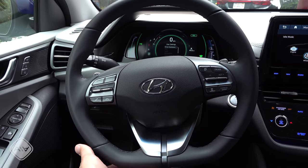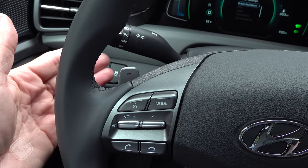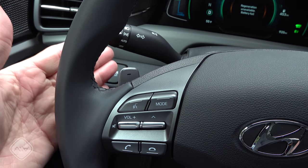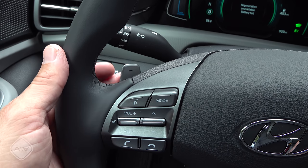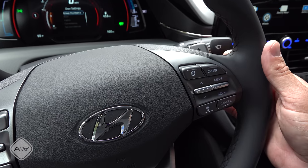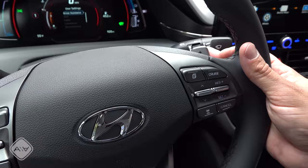The steering wheel design is basically the same as before. We have a flat bottom and pretty aggressive sport grips for a hybrid. Also unusual for a hybrid are these paddles right on the back of the steering wheel. These adjust the regen braking when we're in regular drive mode — you can increase regen braking with this paddle, and decrease it with the one over here on the right. And then when in sport mode, they function as traditional shift paddles — gear up with the one on the right, gear down with the one on the left.